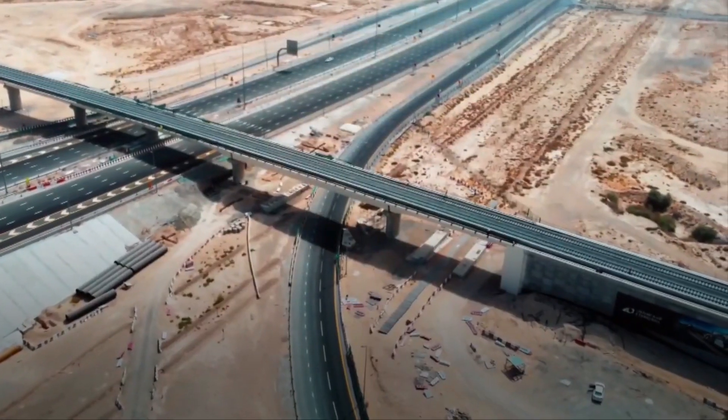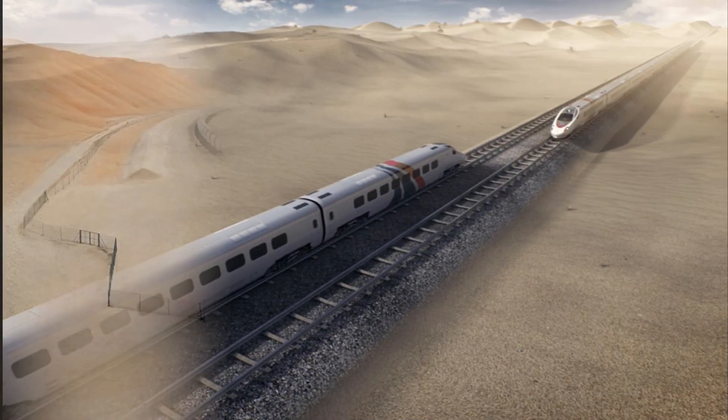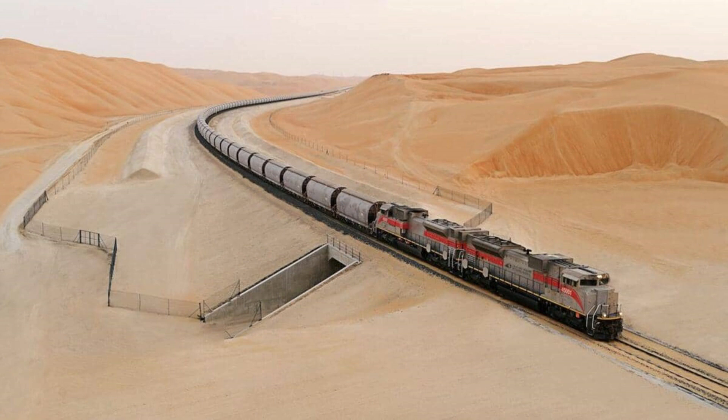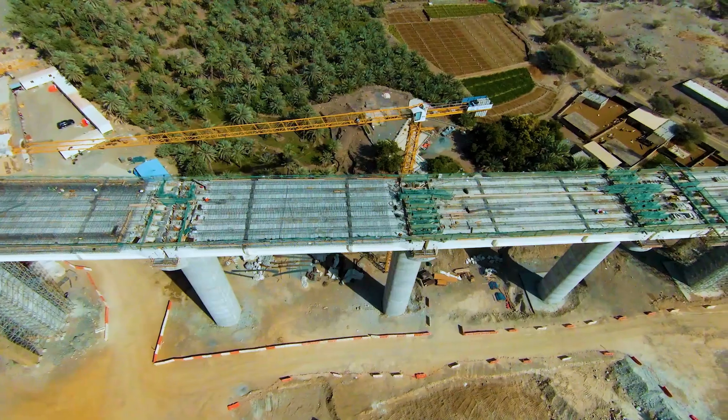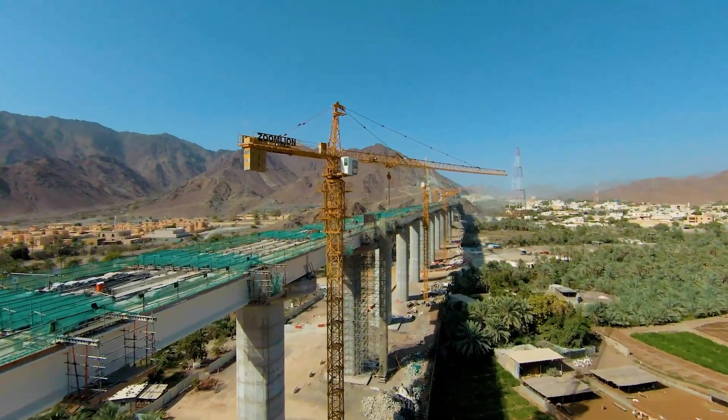The Abu Dhabi to Dubai railway also includes 29 bridges, 60 crossings, and 137 drainage channels. It is part of the larger UAE railway program, which will connect everyone across the seven emirates.